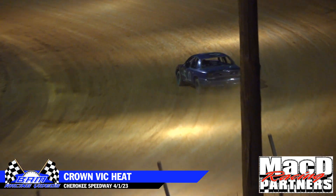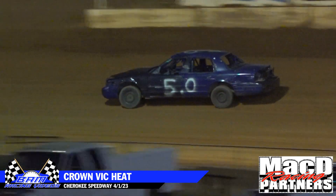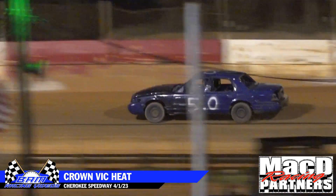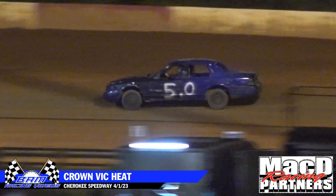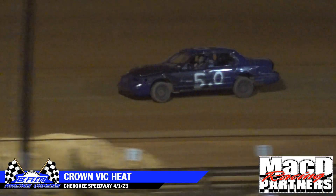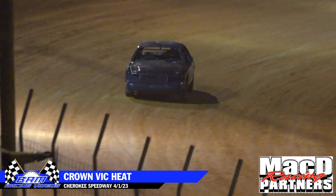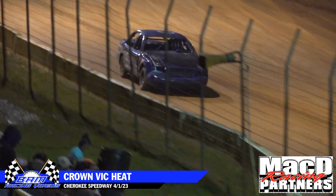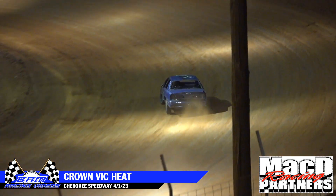Chandler with two laps to go here in our Lynx Enterprise ground big heat race. White flag in the air for Mark Chandler.